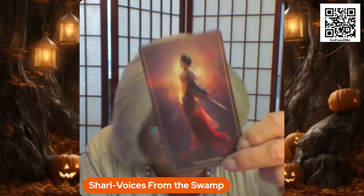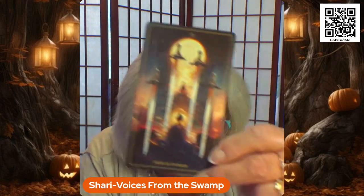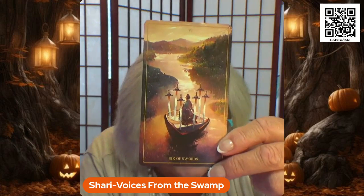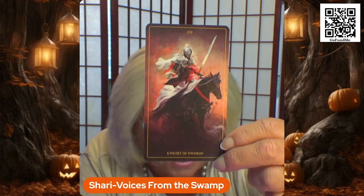Ace of Swords. Two of Swords. Three of Swords. Four of Swords. Five of Swords. Six of Swords. Seven of Swords. Eight of Swords. Nine of Swords. Ten of Swords. Page of Swords. Knight of Swords — I love this one, isn't that picture gorgeous?